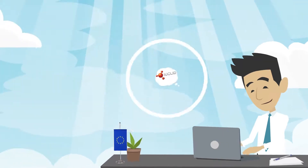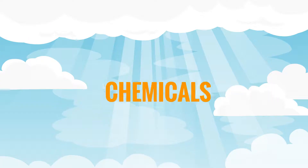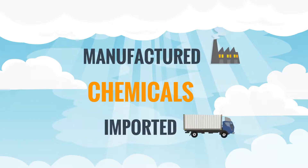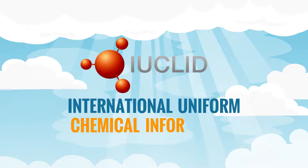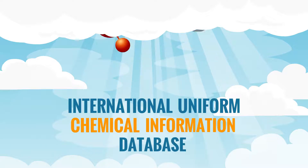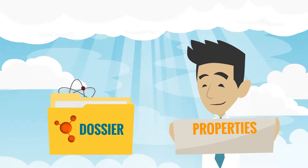This is John. He uses EUCLID to create a registration dossier for the chemicals he manufactures and imports in the EU. EUCLID stands for the International Uniform Chemical Information Database. John's dossier includes information about the properties and the safe use of his chemicals.